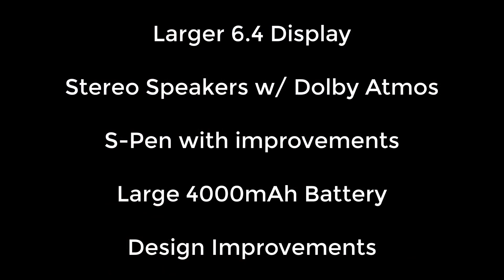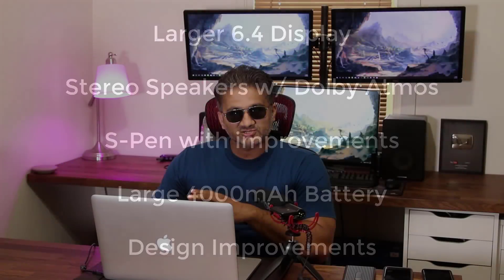Those are the highlights: the large screen and multimedia experience, the improved S Pen, the 4,000 milliamp-hour battery, and the design changes. Beyond that, the Note 9 is still a superior phone — it's got the best specs on the market as a flagship smartphone.